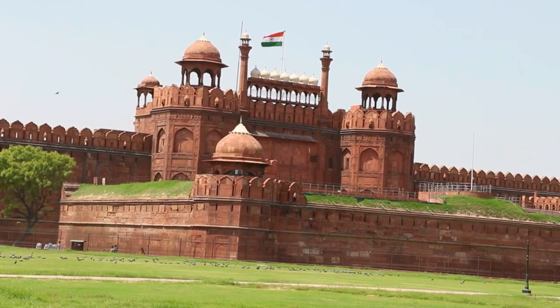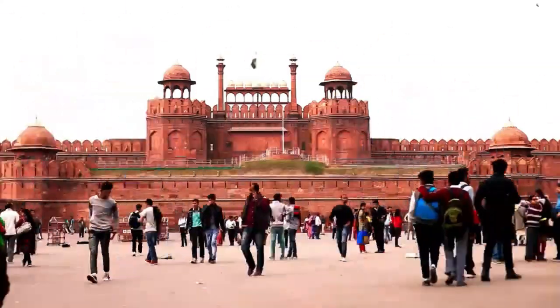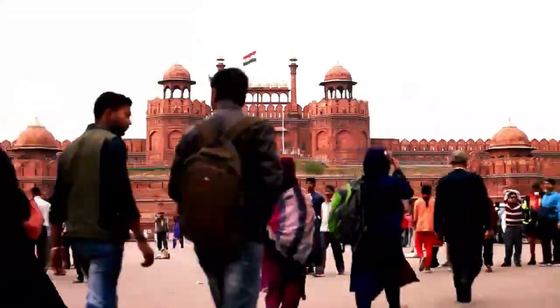The fort also has the Hayat Baksh Bagh, which is a beautiful garden. The Red Fort is a UNESCO World Heritage Site and is open to visitors all days except Monday.